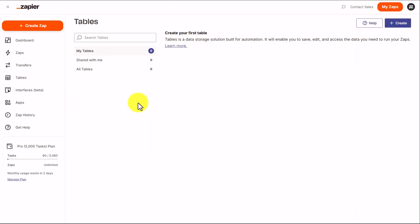Zapier also has a Tables menu. This will allow you to save and edit specific information that you will be using inside of your ZAPs.